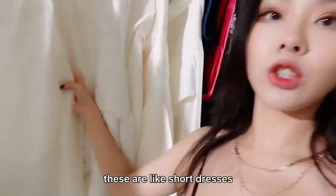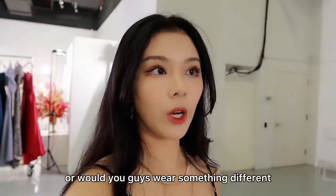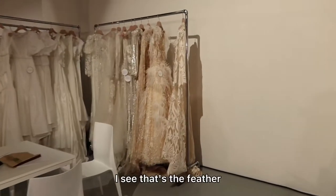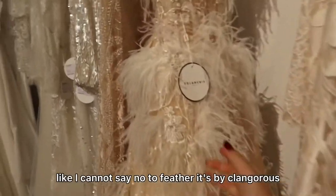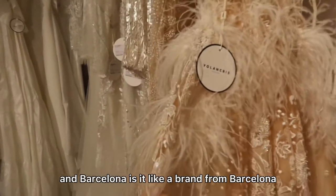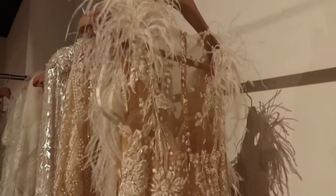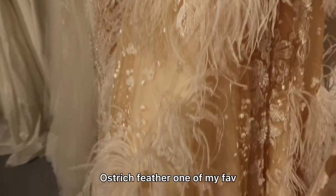Here are more designs — these are like short dresses. Would you guys wear a white wedding dress or would you wear something different? I see something interesting: I see feathers. I cannot say no to feathers — this is by Yolan Chris. Is it a brand from Barcelona? This is freaking pretty. Look at the detail of the feather — ostrich feather, one of my favorites.